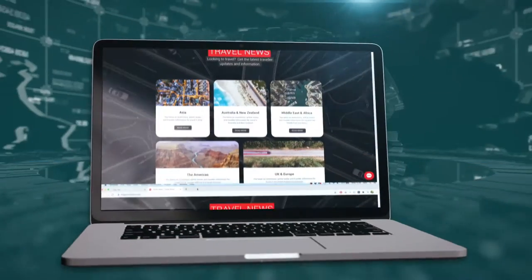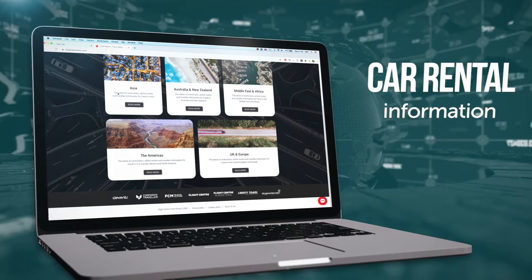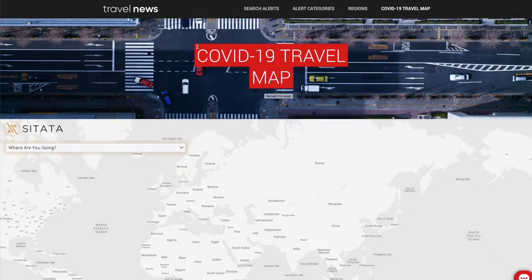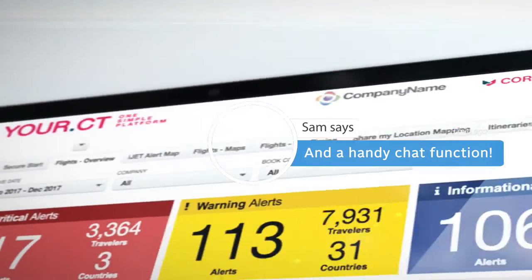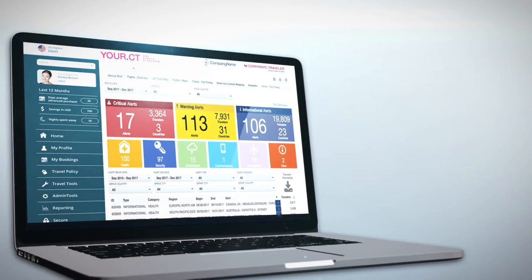The Traveller Hub is your essential resource for up-to-date travel alerts, airline, hotel and car hire information, alongside an interactive travel safety map, providing additional information at your destination and handy chat functionality. Our secure dashboard is where travel managers can access safety.